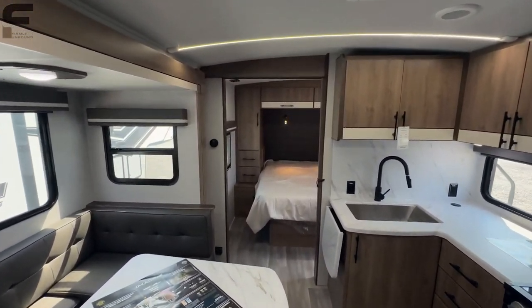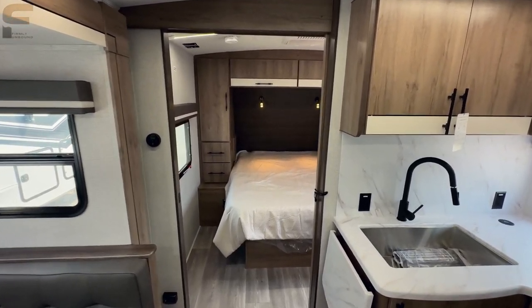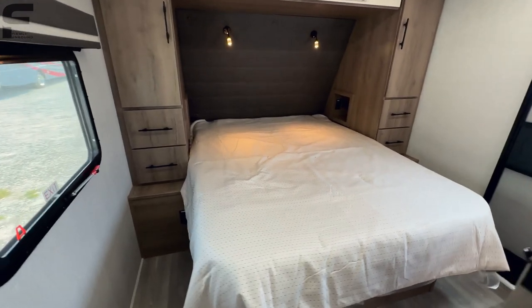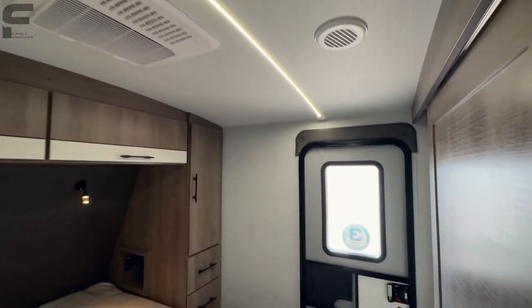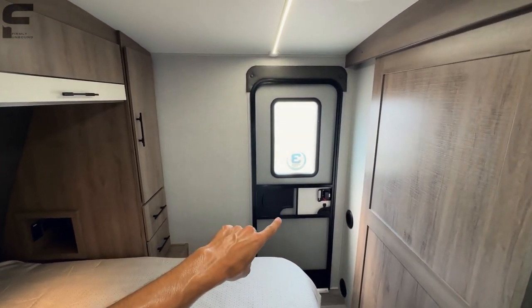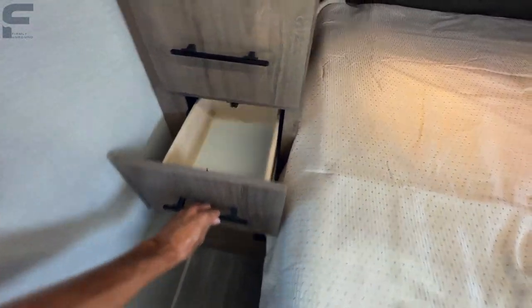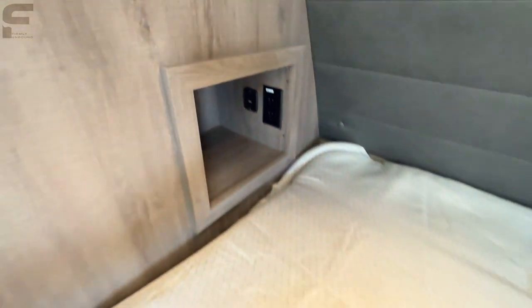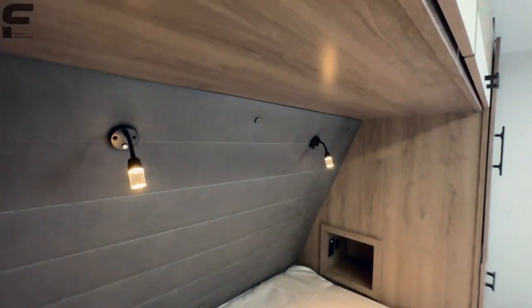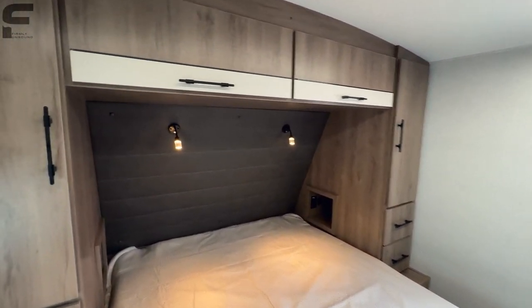As we go back into the bedroom, look at how wide this entry door is — bigger than most bedroom entry doors, which makes the space feel larger. You have a residential queen-size bed, nice-looking bedroom, and the same light beams in here. With two ACs you'll stay nice and cool in the summertime. There's a second entry door so you can go directly in and out of this bedroom. Good amount of closet storage where you can hang clothes, plus two pullout drawers on each side of the bed. I love these cubbies with individual outlets, USB ports, and USB Type-C connections, plus reading lights with two different light colors — a soft blue and a warm white.